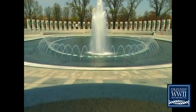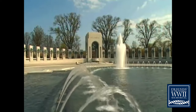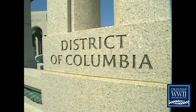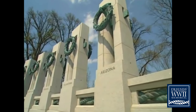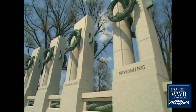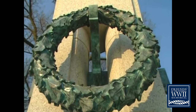When you reach the memorial plaza, you'll see a restored and improved rainbow pool, with its historic fountains working again for the first time in decades. Embracing the plaza are 56 pillars that represent each of the individual states, territories, and the District of Columbia. The pillars are joined together by a bronze rope that symbolizes the bonding of the nation in a common cause. Two bronze wreaths — one of oak and one of wheat — symbolize America's role as both the arsenal of democracy and the breadbasket of the world.